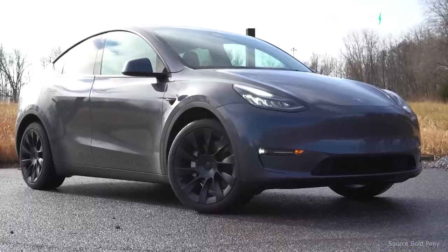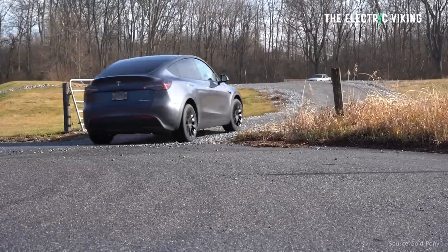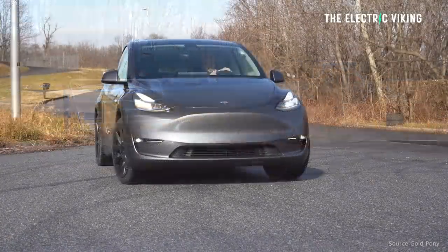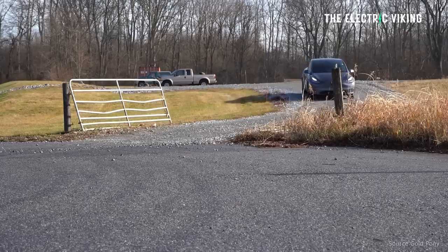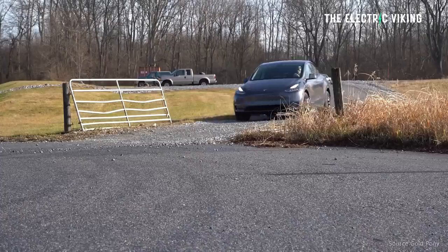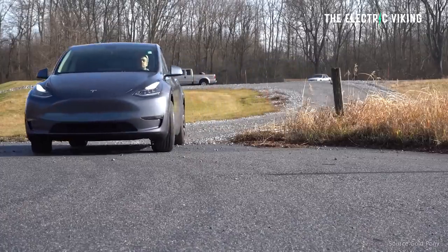Canadian EV buyers, obviously this video is specifically really for you. Tesla is going to import all existing Model Y versions from China to Canada. Tesla began shipping the base model — the cheapest version, the Model Y rear-wheel drive — from China not long ago, and has now added the long-range and performance versions. So all three versions are now coming from China, according to the Natural Resources Canada listing.